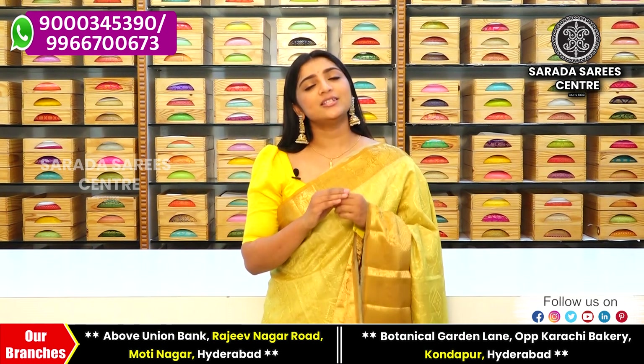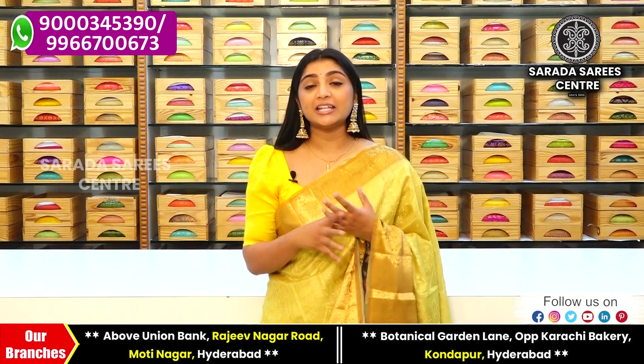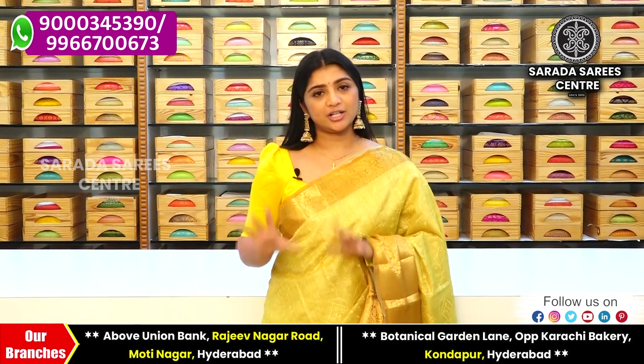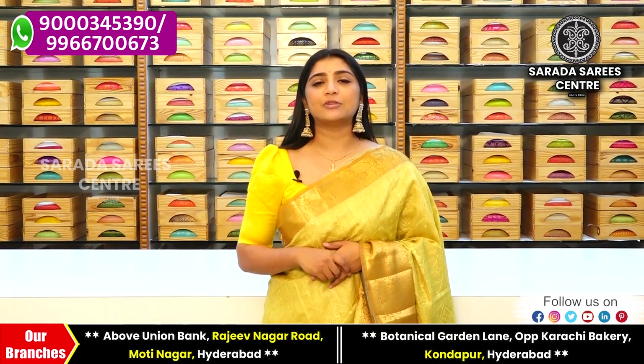Chenderi fabric is a very lightweight fabric — it is fancy as well as dignified. The embroidery work features a lot of beautiful designs.